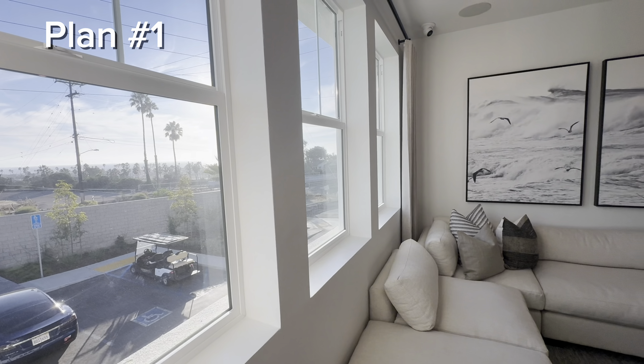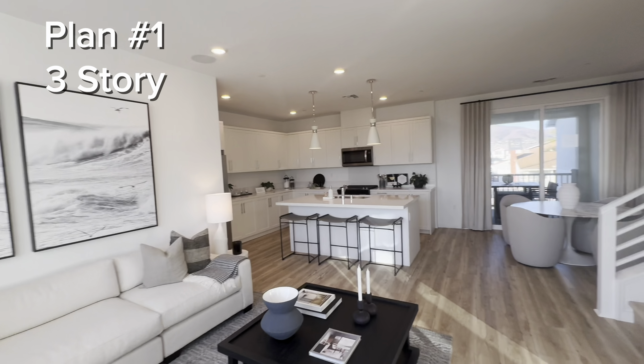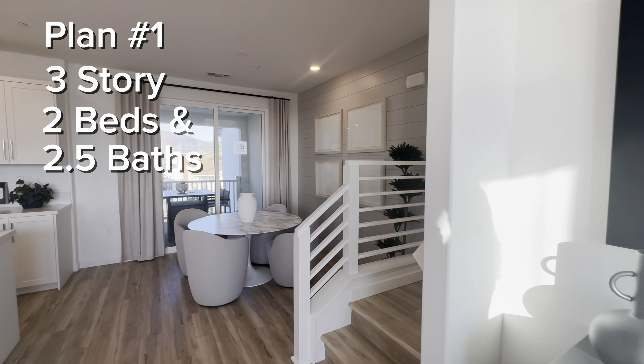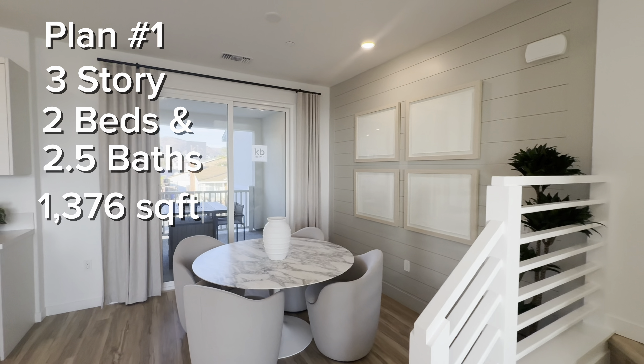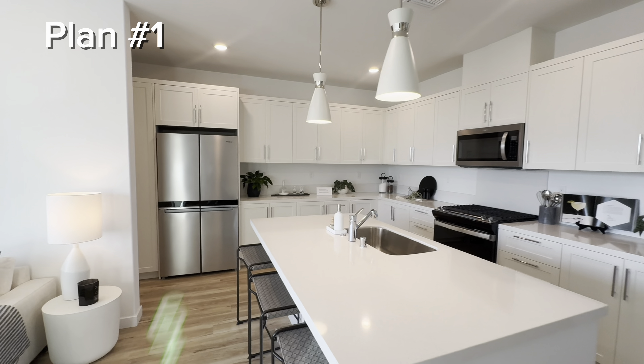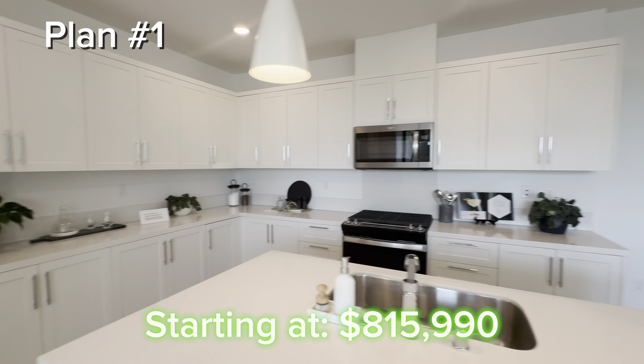Model number one is going to be a tri-level with the living area on the second floor. It's going to feature two bedrooms, two and a half baths, and just under 1,400 square feet of interior space. The base price for this model is starting at $815,000.